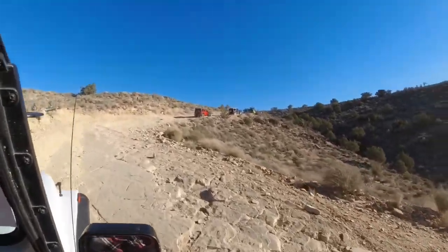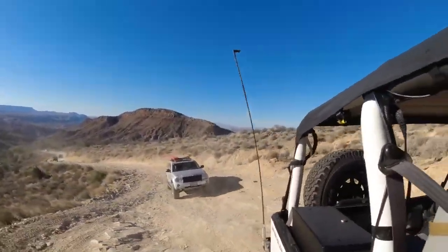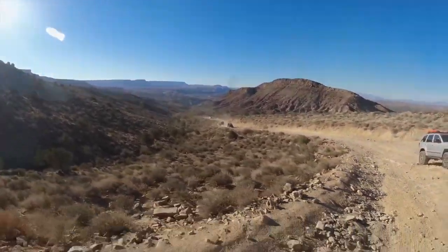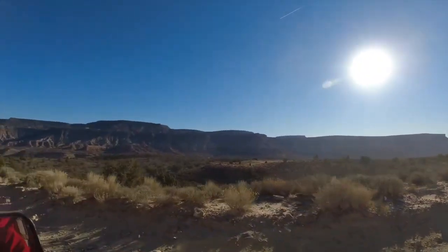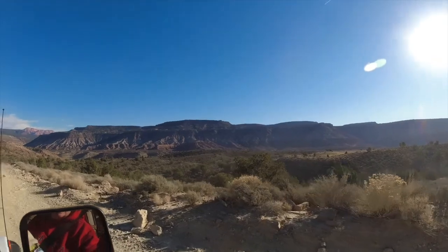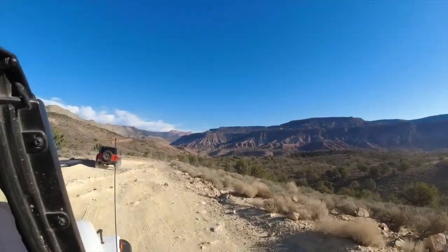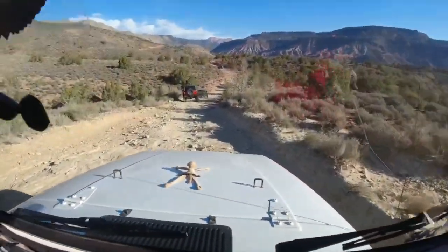The trail up to Torquerville Falls is not really a technical trail at all. It's got some embedded rock in the road and a few small ledges. Two-wheel drive can make it, though four-wheel drive is probably preferable. Definitely some high clearance needed. Other than that, it's pretty easy going — not too hard of a trail to do.